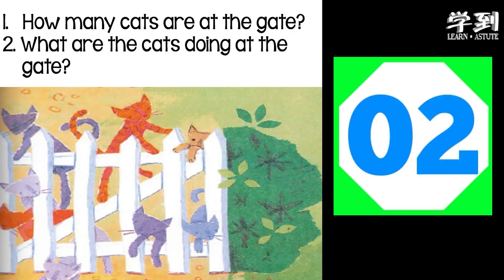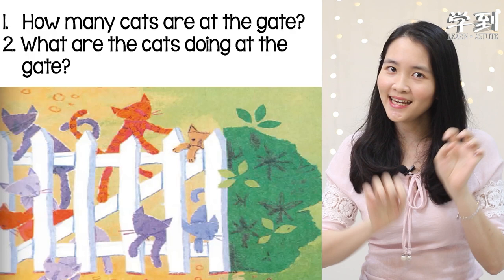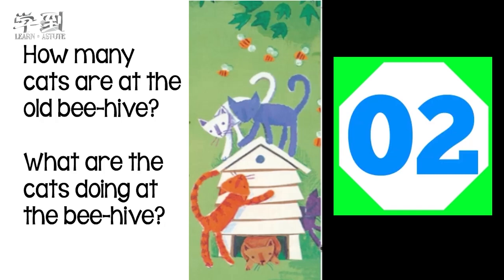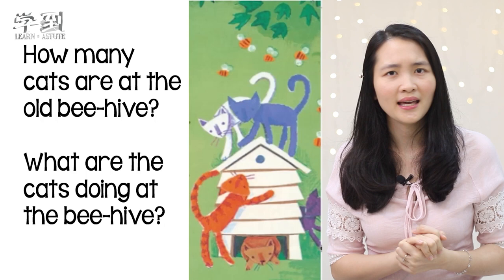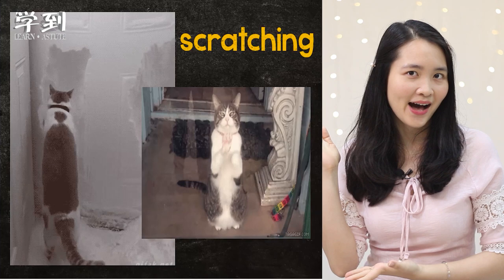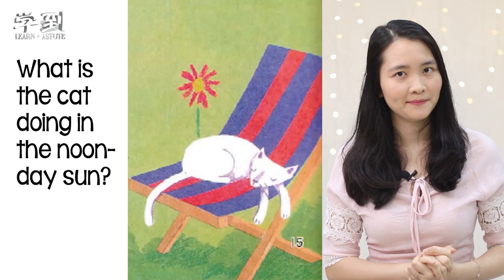Picture number three — how many cats are at the old behind? Can you try to count? Five cats. Now what are the cats doing at the beehive? They are scratching again. So this is how the cats scratch. And the last picture — what is the cat doing in the non-day sun? It is napping.